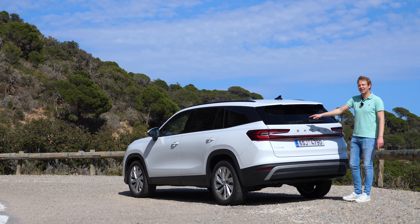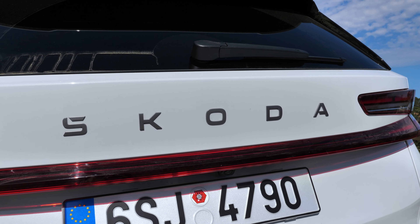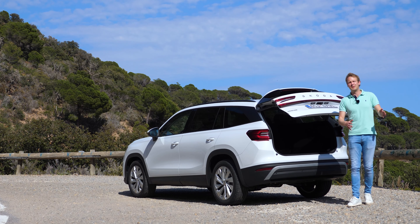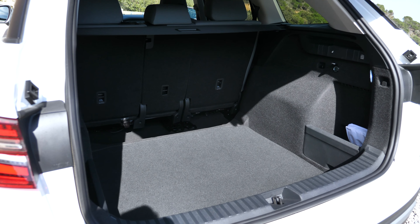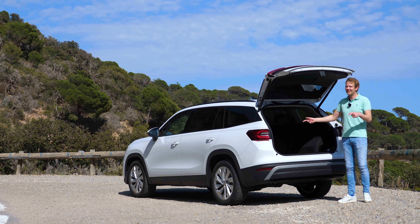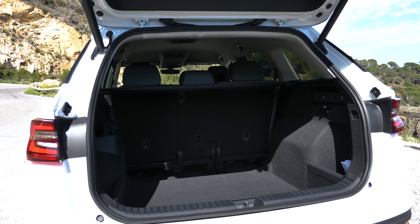You also get the new Skoda lettering written in the Czech way, with the Š featuring a small roof on top. Now, boot space: this is the biggest car Skoda sells, offering 900 litres of storage. If you go for the plug-in hybrid version you get 160 litres less due to the big battery, leaving you with 765 litres — which is still a whole lot.